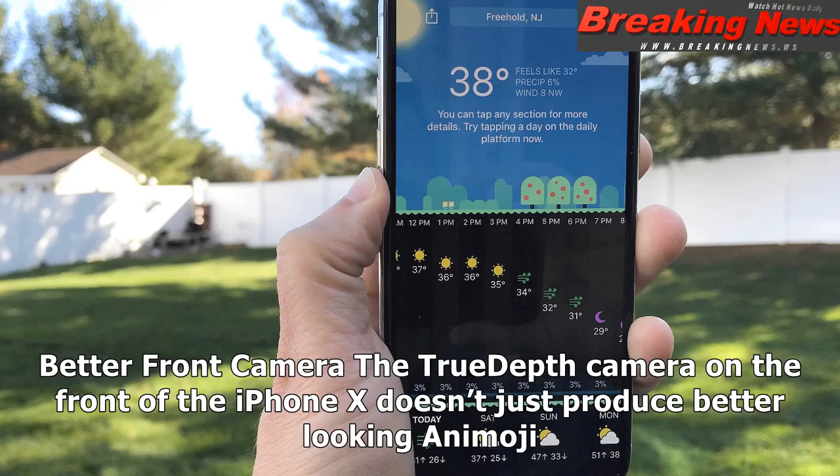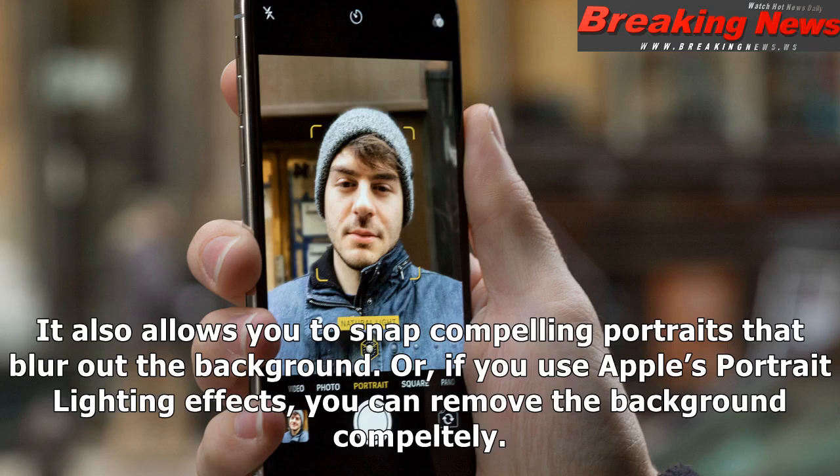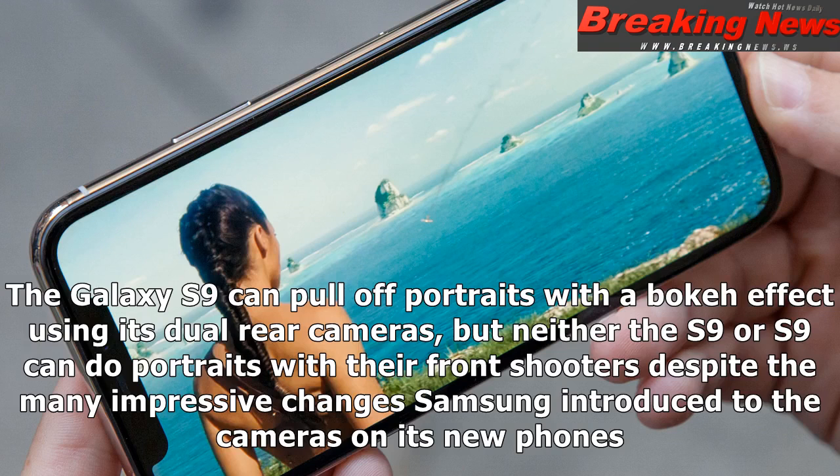Better Front Camera. The True Depth camera on the front of the iPhone X doesn't just produce better-looking Animoji — it also allows you to snap compelling portraits that blur out the background, or, if you use Apple's Portrait Lighting effect, you can remove the background completely. The Galaxy S9 can pull off portraits with a bokeh effect using its dual rear cameras, but neither the S9 nor S9 Plus can do portraits with their front shooters, despite the many impressive camera changes Samsung introduced on its new phones.